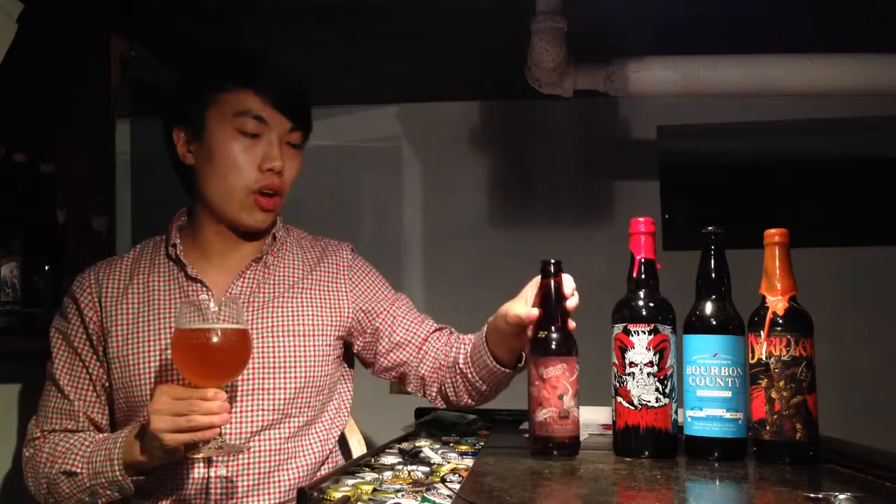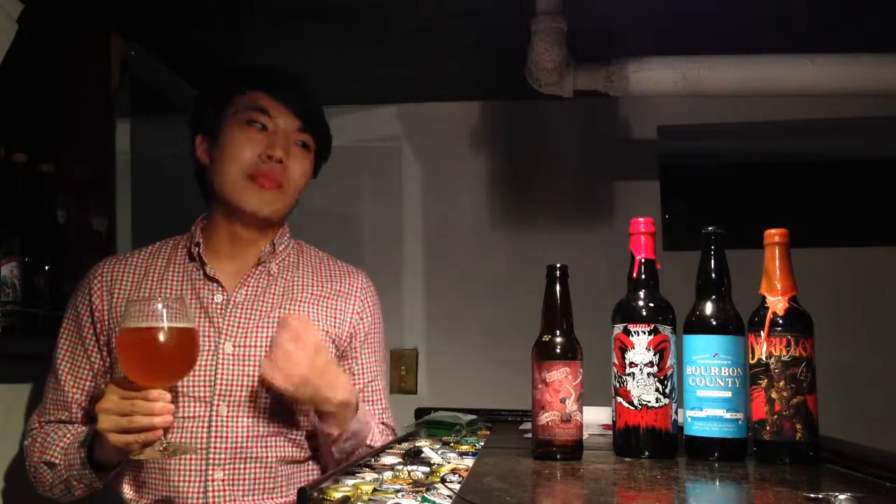This is a Bière de Garde, which historically is a northern French, old-style farmhouse ale. Imagine a Belgian saison but more towards malty, caramel, and sweet — so it's a richer, sweeter kind of saison in general, from what I understand.